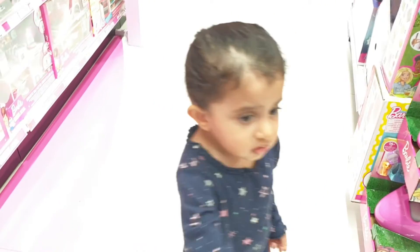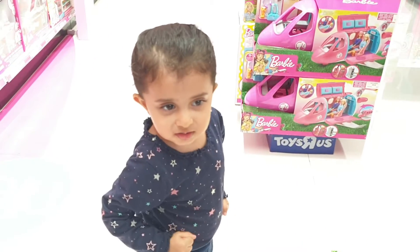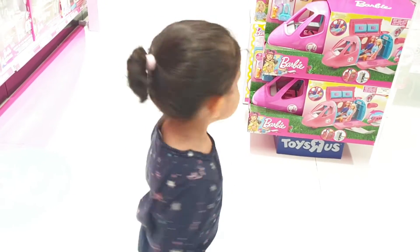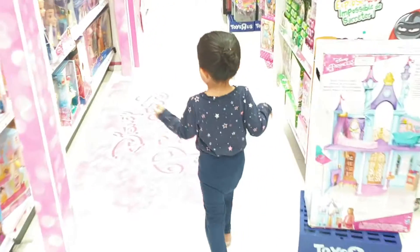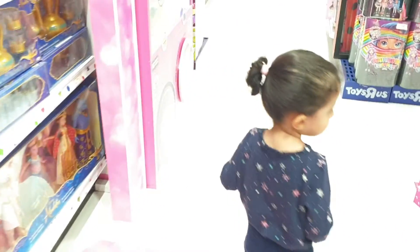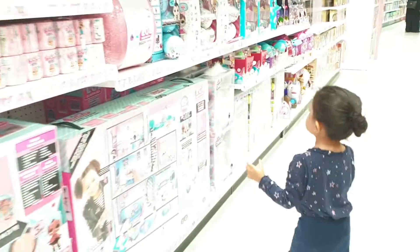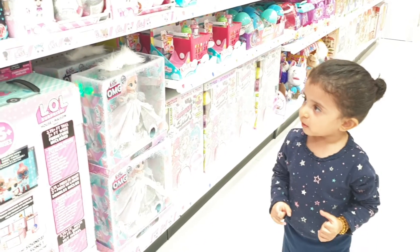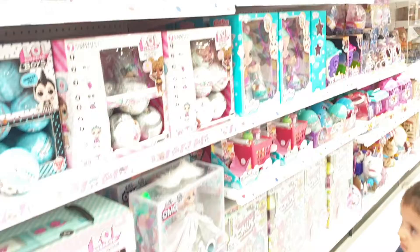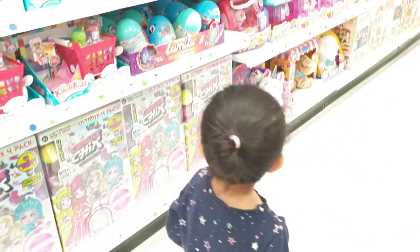Okay, what else is in the toy shop? Should we go and see? Should we go and see what else is in the toy shop? Should we go and see what's in the toy shop? Wow, so many toys. Yeah, we've got a blue ball. Oh, so many toys. We love coming to the toy shop.